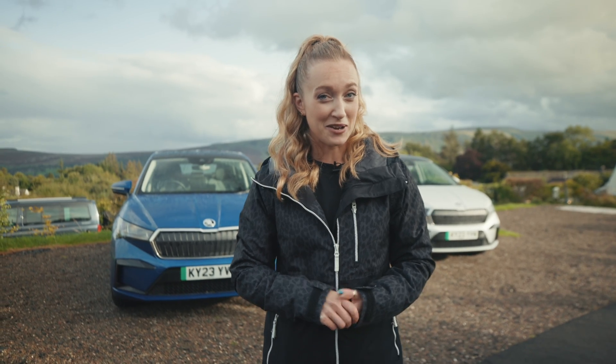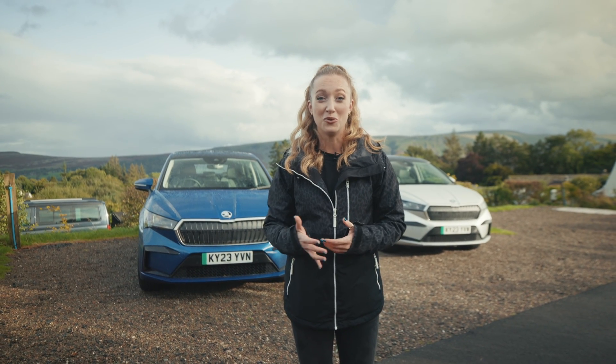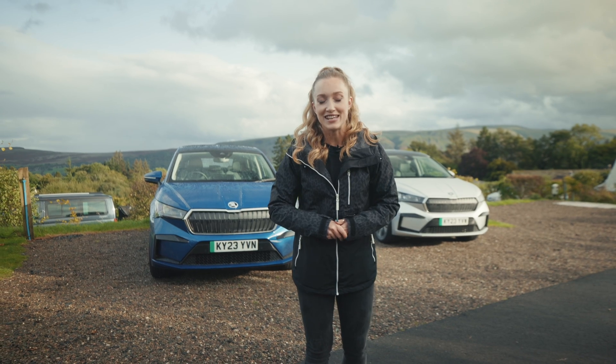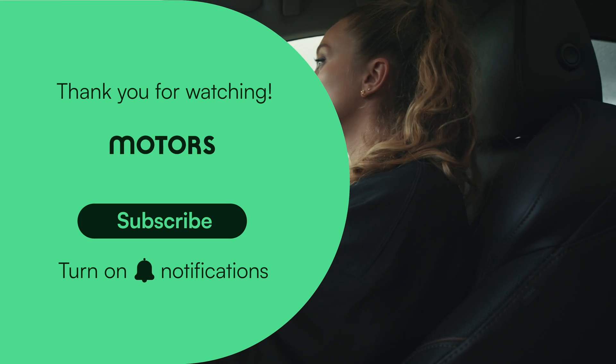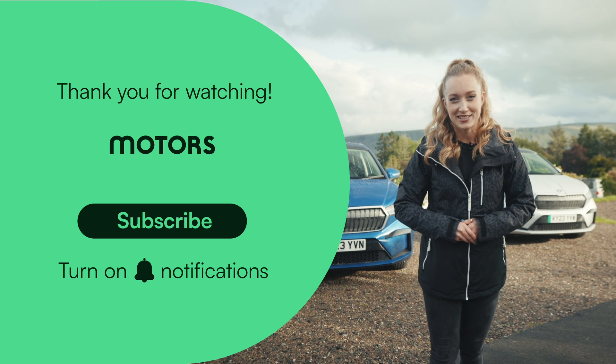Thanks for watching this video — let us know in the comments if the verdict surprised you or if you've changed your mind about any of the EV myths. While you're there, click subscribe so you can stay tuned for more of the Motors Versus series.